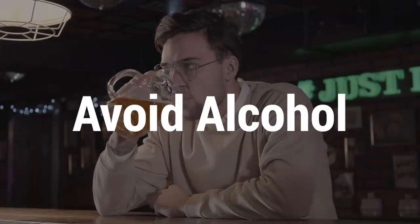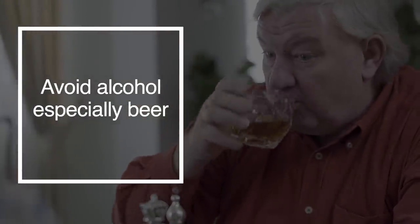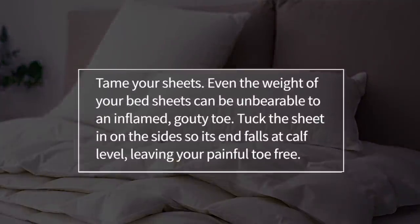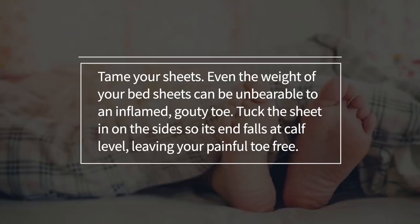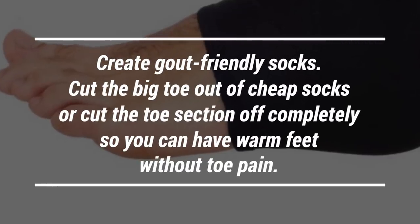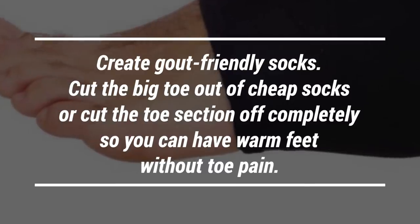You need to avoid alcohol. Although it may be tempting to have a drink to relax when you're in pain, it's important to avoid alcohol, especially beer, which contains high levels of purines. The body creates uric acid when it metabolizes purines, and alcohol also inhibits the excretion of uric acid from your body. You also need to tame your bedsheets — even the weight of your bedsheets can be unbearable to an inflamed, gouty toe. Tuck the sheet in on the side so its end falls at calf level, leaving your painful toe free. You can also create gout-friendly socks by cutting the big toe out of cheap socks, so you can have warm feet without the toe pain.